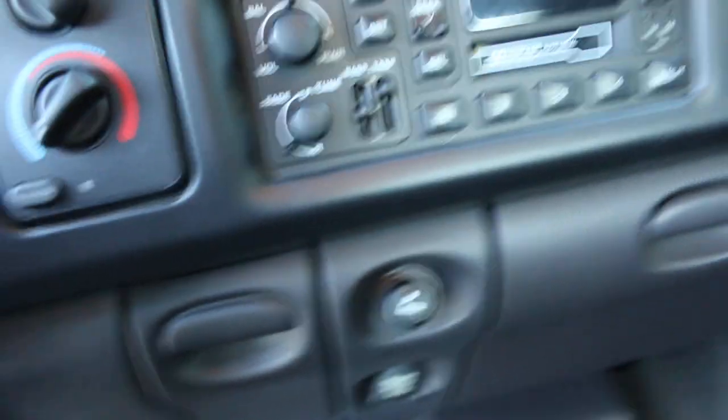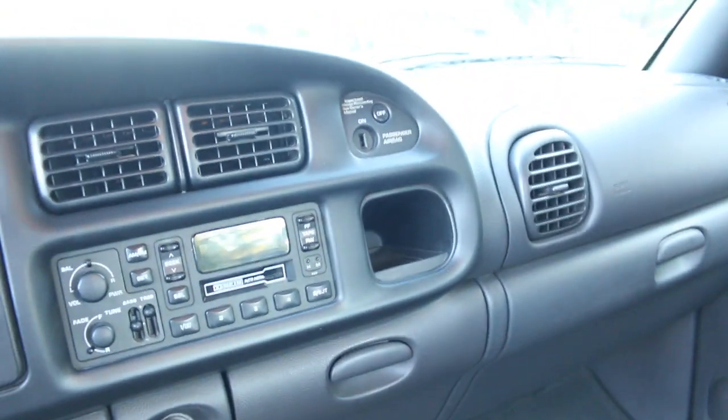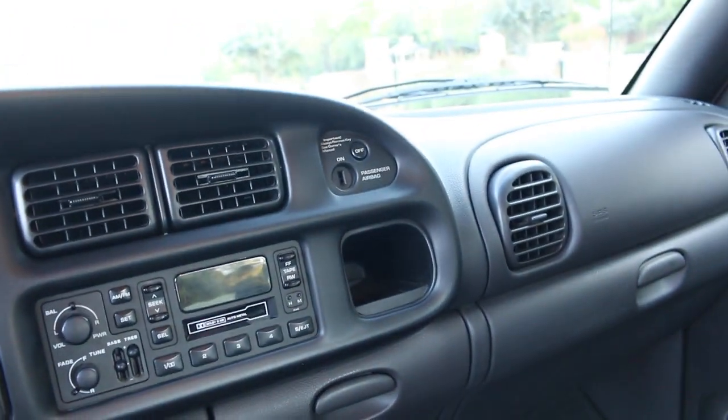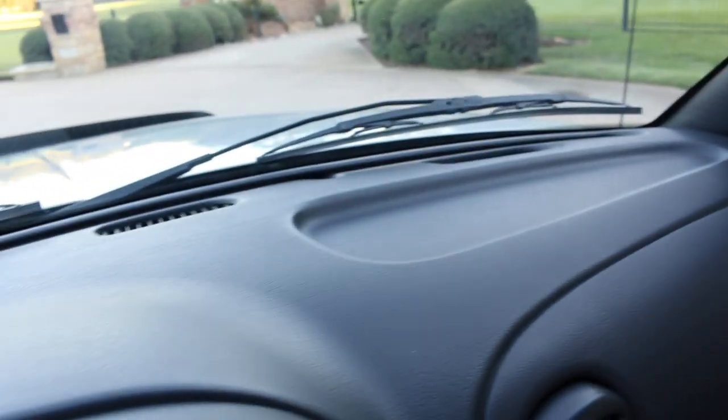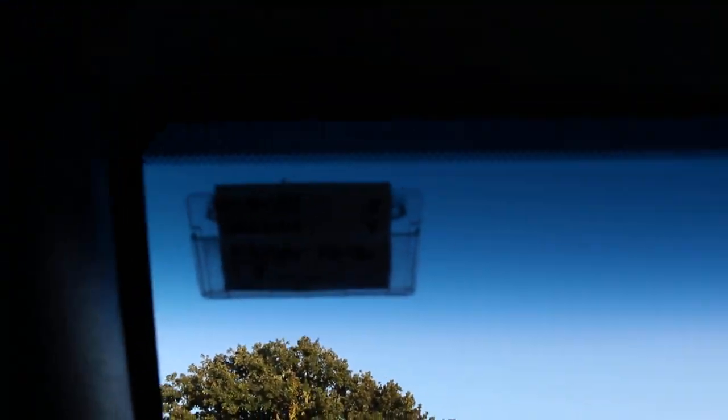And this is what amazes me. Normally I talk things down because they usually look better in the pictures than they are. But this truck is really pretty spectacular. Drink holder looks great. When was the last time you saw an original dash with no cracks in a 2001 Dodge? Pretty amazing. The oil change sticker is right there.